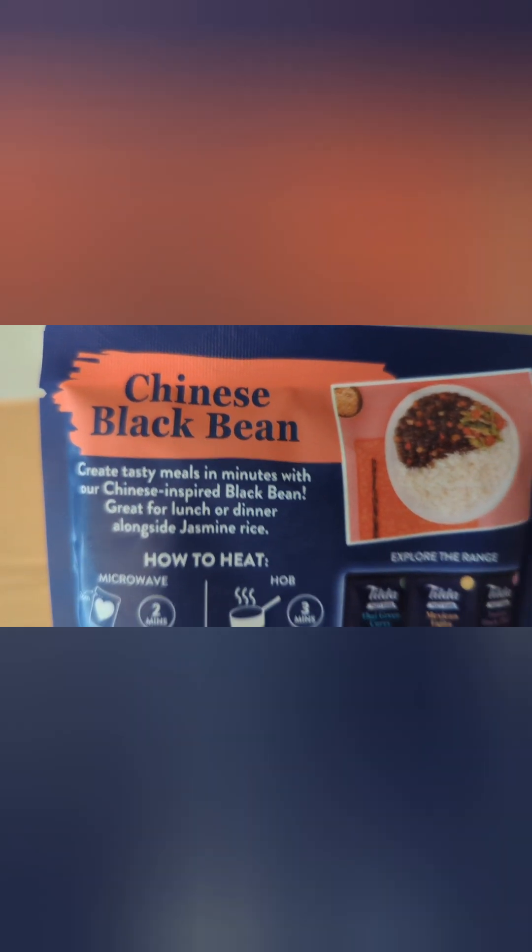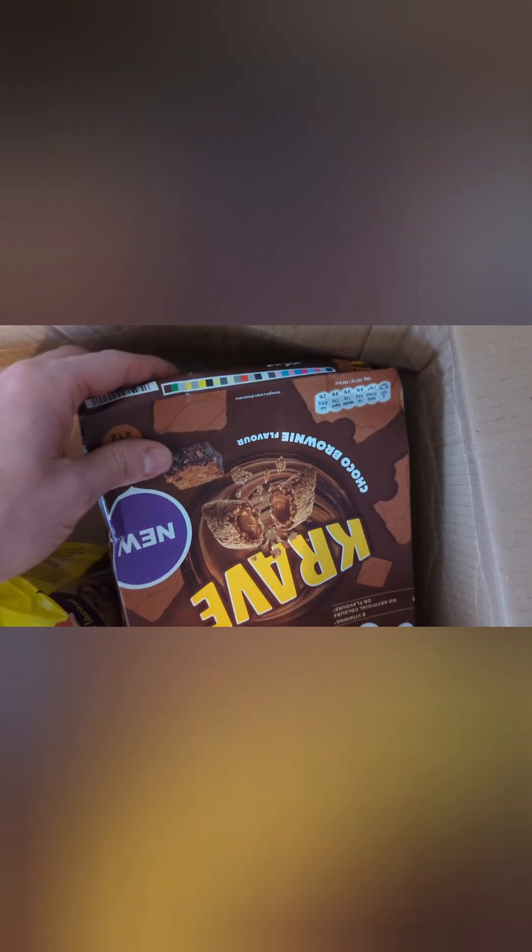Another air fryer seasoning pack — peri-peri! That would get used; make some nice chips or something. And we've got a Tilda — wait, it's not rice, I just picked it up. I saw 'Tilda' and assumed, but it feels liquidy. What is it? Chinese black bean — so it's black beans, red pepper, and onions in a rich sauce. So if you're making Chinese black bean, this is the sauce. I'll definitely give that a go; I've never really used anything like that.